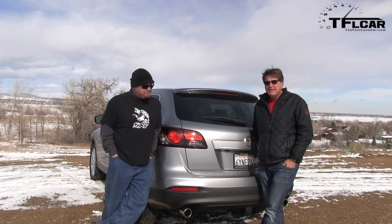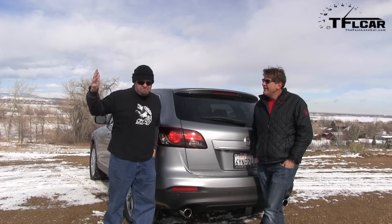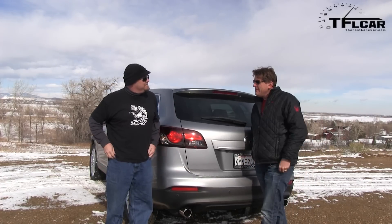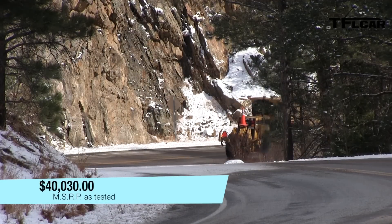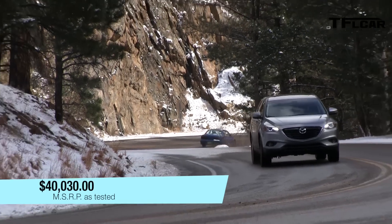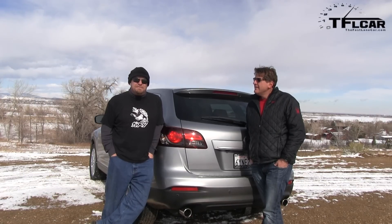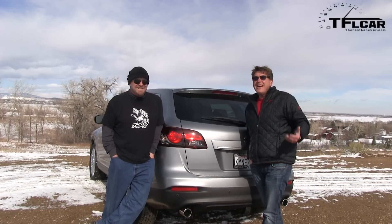Let's see how many cars this competes with off the top of our heads. I'll start with the Pathfinder. It sits in the middle of everything — how about the Toyota Highlander and the Honda Pilot? How about the GMC Acadia? Ford Explorer. Nissan Pathfinder. The point is, there are a lot of cars that this competes with.